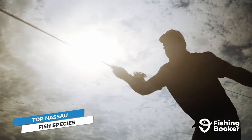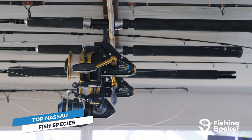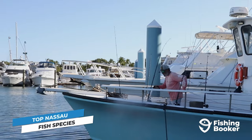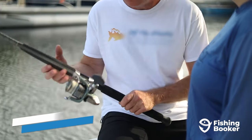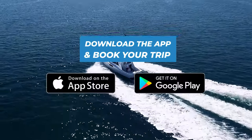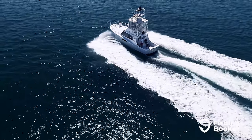Whether you're looking to fly fish, catch something for dinner, or reel in your next trophy, there'll be a fishing charter in Nassau ready to make your angling dreams come true. To find your perfect guide, all you need to do is go to fishingbooker.com or download our app. But before all that, let's explore some of the top fishing spots in Nassau.